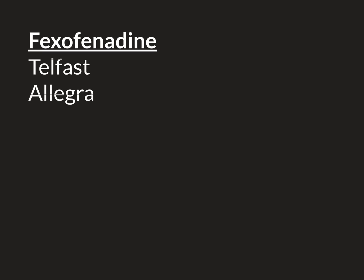Fexofenadine is a type of antihistamine medication, which means that it blocks the H1 receptor and is used clinically to relieve itch. It is also known by its two main brand names: Telfast in the United Kingdom and Allegra in the United States.